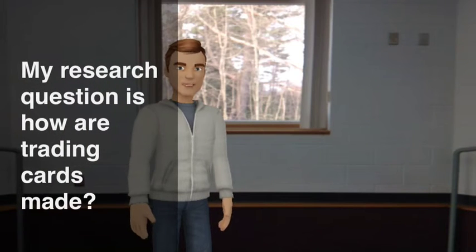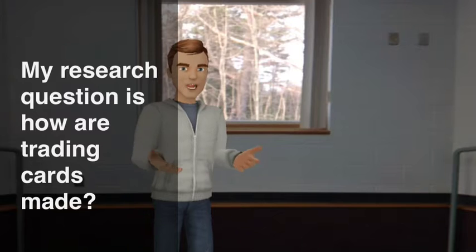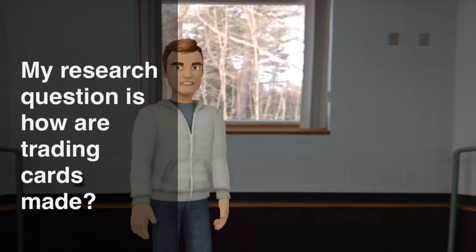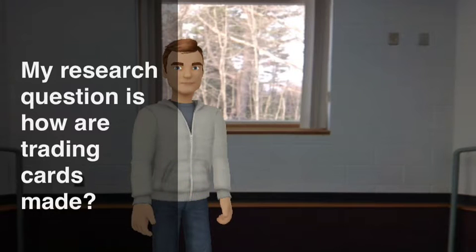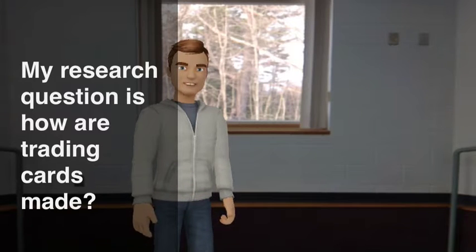Hi, my name is Peyton and I'm here to tell you about trading cards. The third most popular type of trading card is Pokemon, then Yu-Gi-Oh, then Magic the Gathering. I have 516 Pokemon cards, just Pokemon. My favorite is obviously Pokemon.